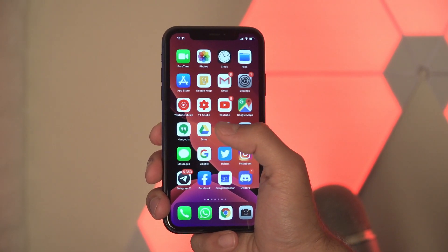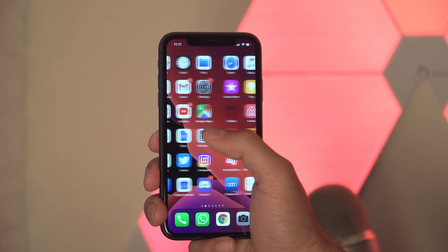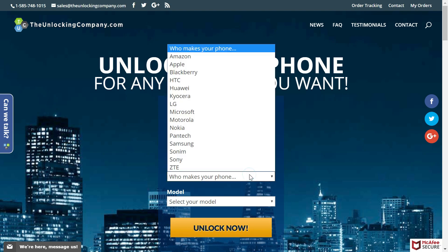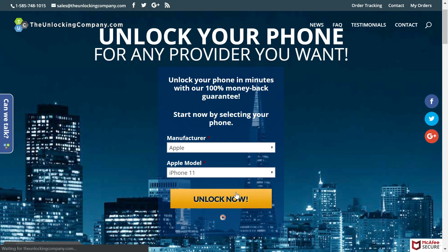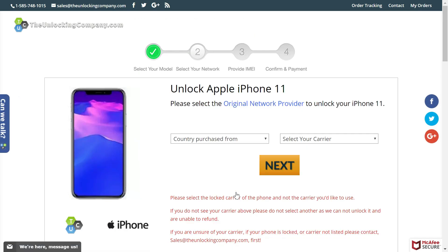To unlock your iPhone 11, visit TheUnlockingCompany.com — the link is in the description. Once you open the website, you'll see the home page which says 'Unlock your phone for any provider you want.' To begin, go to the manufacturer field and select Apple, then select the model iPhone 11, and click the 'Unlock Now' button. This is the first step to unlock your iPhone 11.